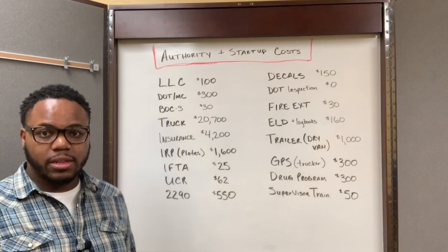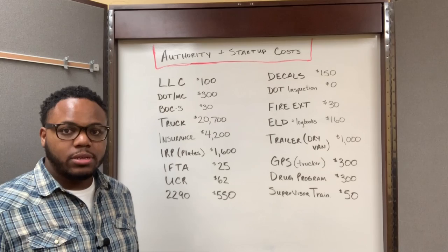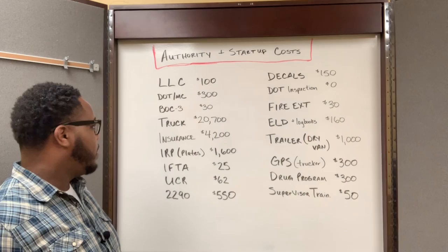The next thing I did was I had to go and buy my truck. I went down and bought my semi-truck. It was a day cab, and I paid $20,700 for it.